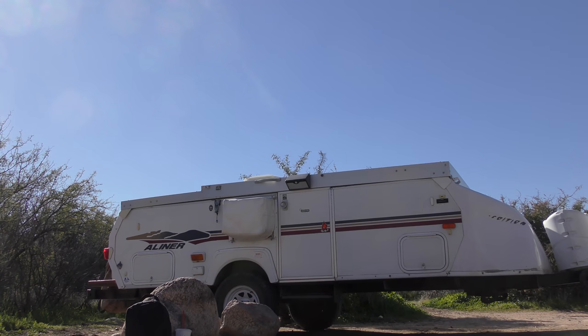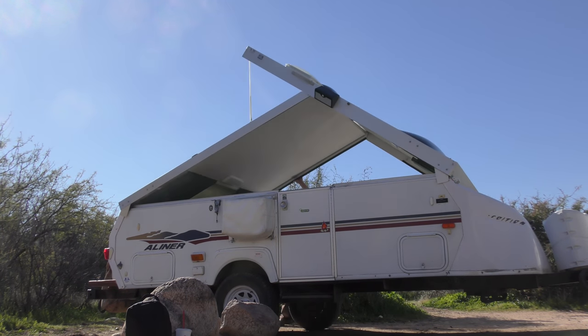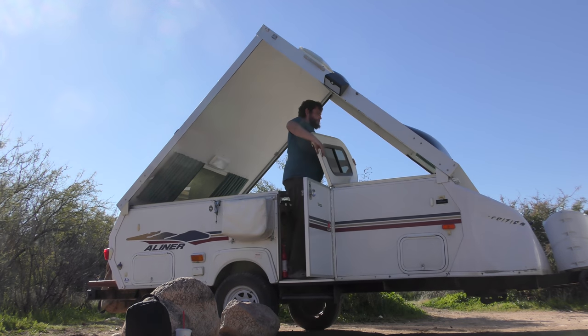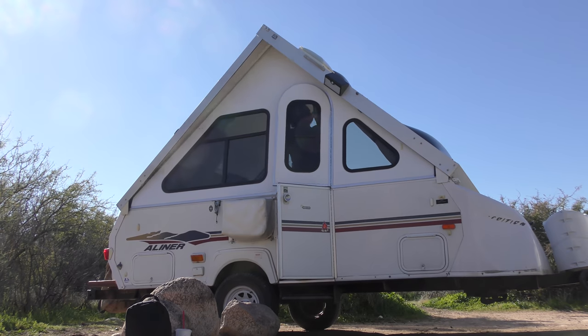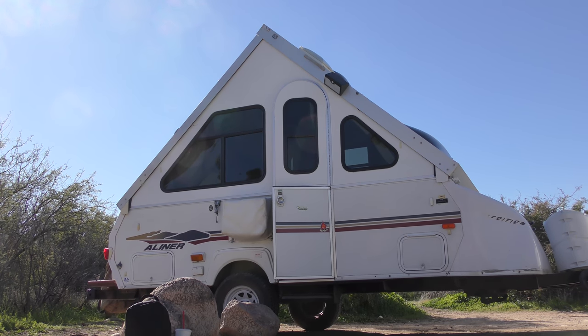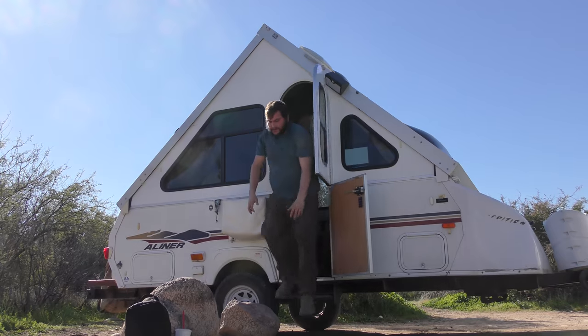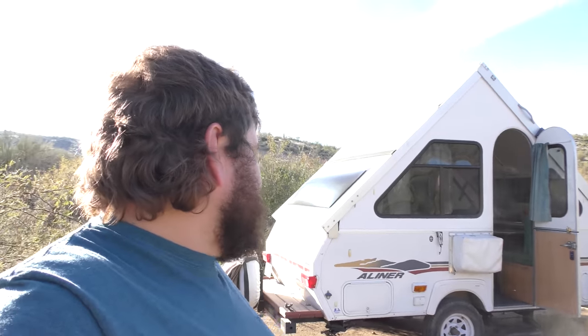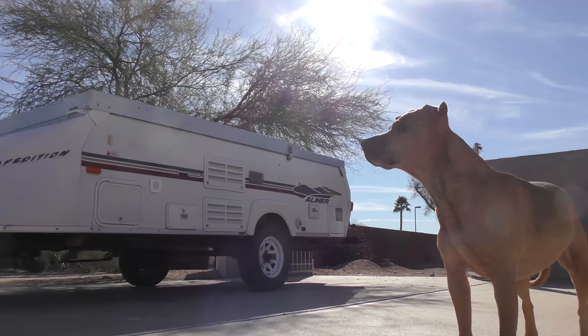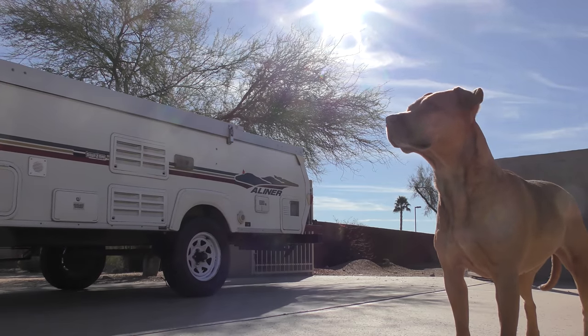This thing pops up super easy — like really quick, maybe 60 seconds or something — and it's all hard-sided, which I really like. It only weighs 1,100 pounds, so the new rig — which I'm going to reveal in the next video and is actually right behind the trailer being hidden right now — tows this thing like a dream. It's about 12 feet long.